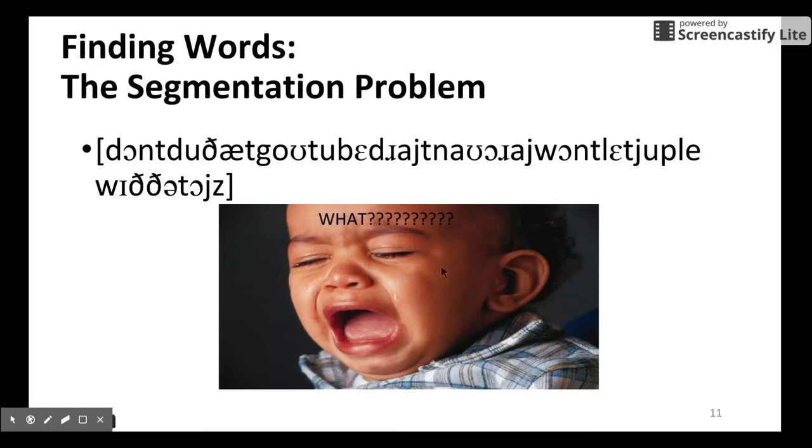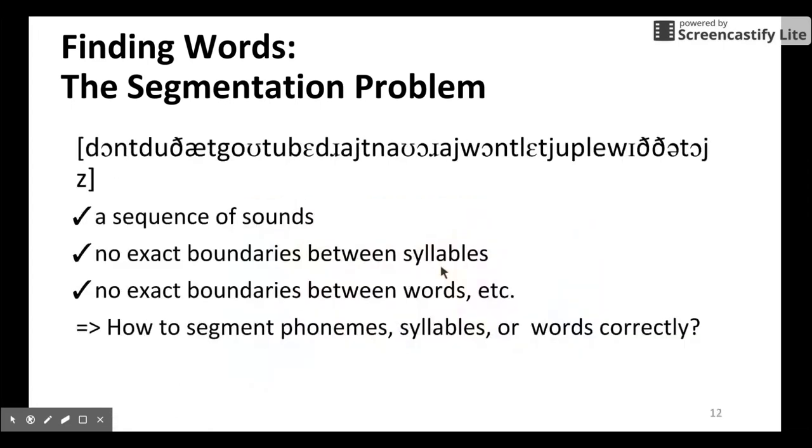So we have a sequence of sounds with no explicit boundaries between syllables. They have to have a way to find a syllable boundary first, and then a way to find a boundary between words. So how do you segment phonemes, syllables, and words correctly? This is the core problem for children acquiring new words.